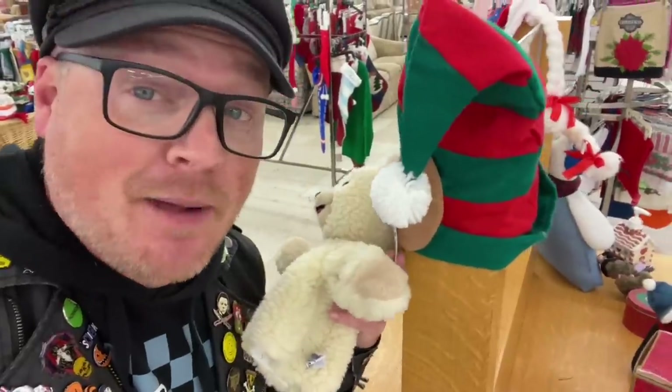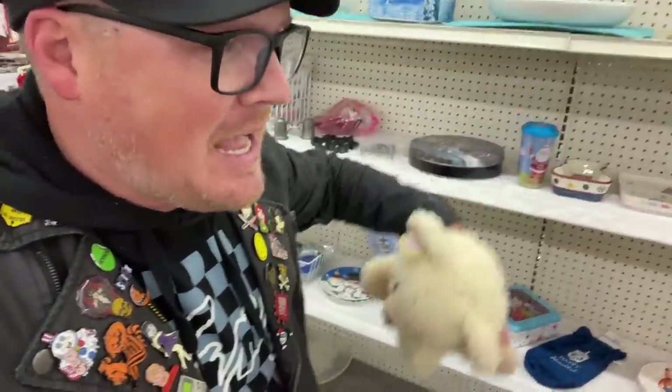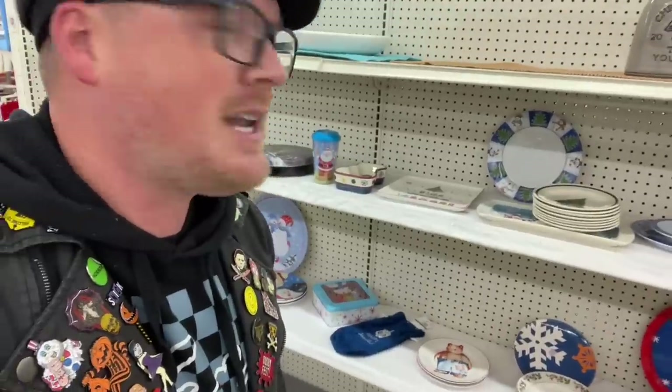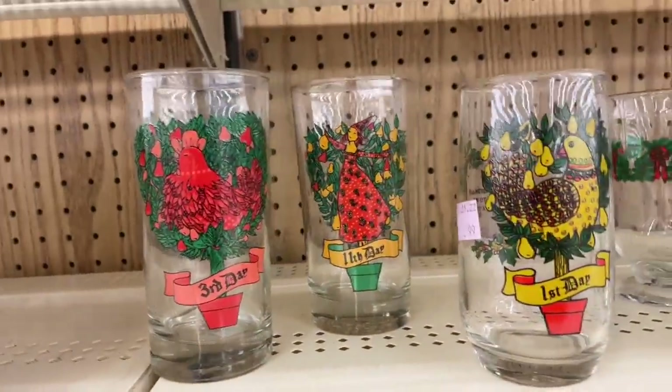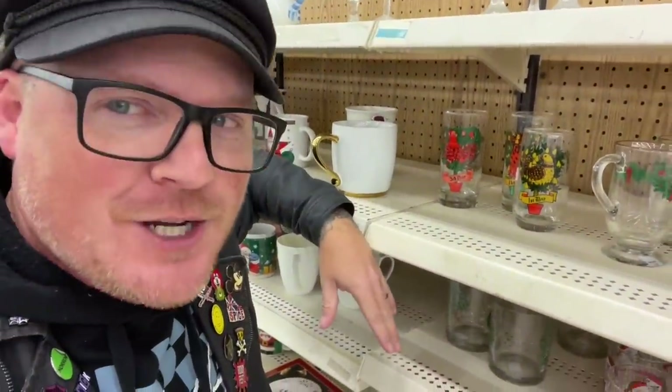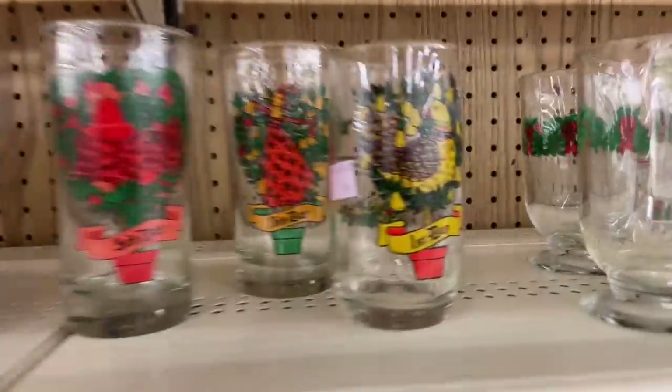Of course it wouldn't be a trip to a thrift store without me tempting myself going through all the Christmas merchandise. I'd be lying if I said I wasn't tempted by these amazing elf ears, but I'm going to pass. Most thrift stores' Christmas sections have been dwindling down since they've had this stuff out for like two months, so thankfully I don't really see a lot I'm tempted by anymore. I'm going to start showing off these 12 Days of Christmas glasses in every video because I see them in every single thrift store — but I never find a full set. I've come close, found like 11 days, but all 12? You never see it.